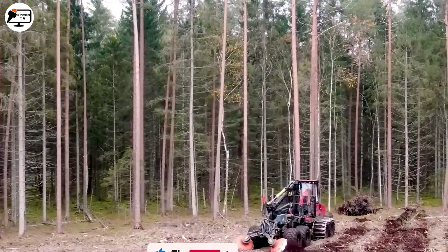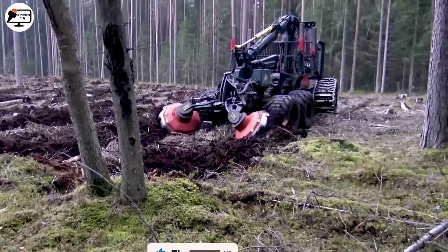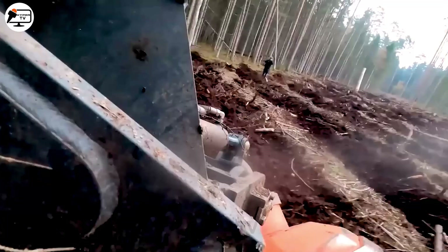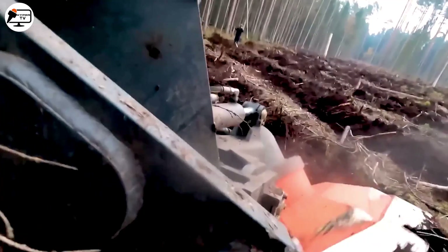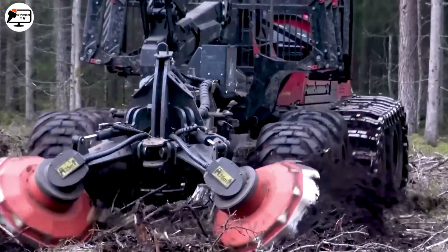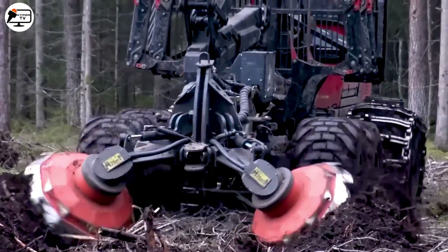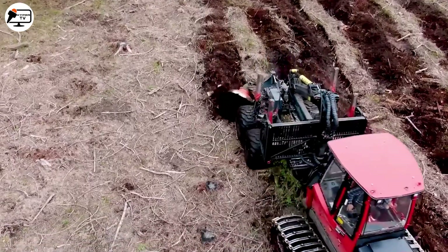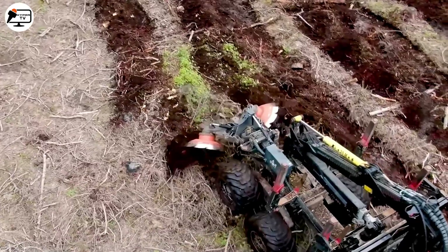In forestry, witness the UOT force machine tackling tough terrains with its large wheels and chain protection. It creates natural drainage channels, fostering a healthy environment for crops and vegetation.